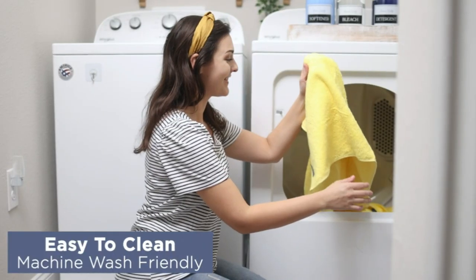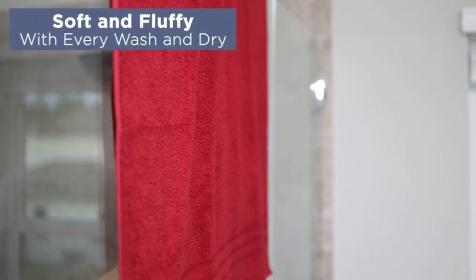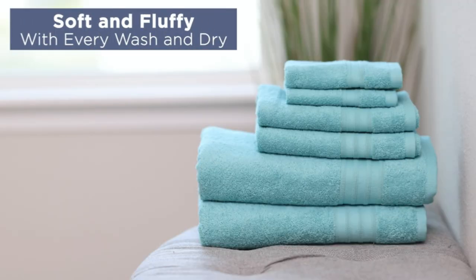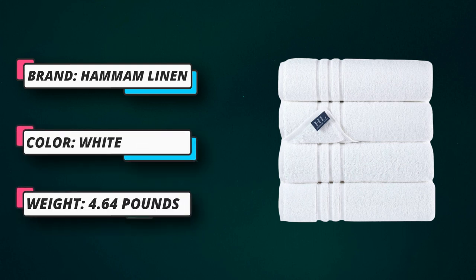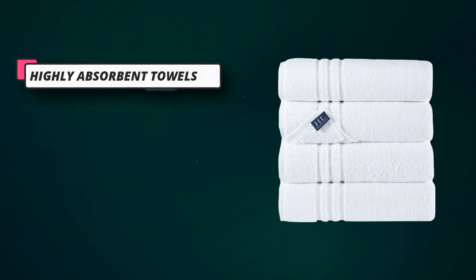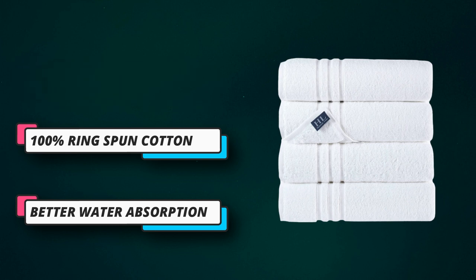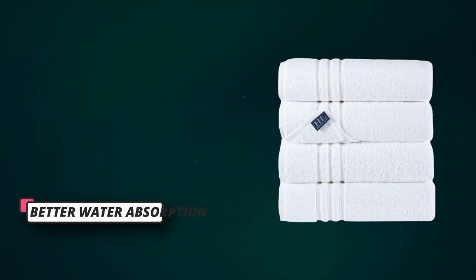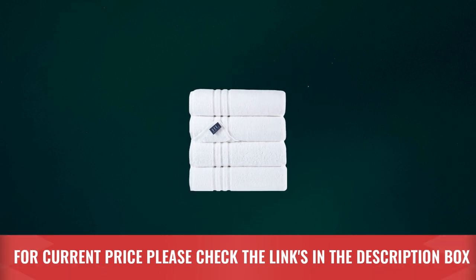Luxurious white classic bath towels provide a luxurious bathroom experience designed to enhance your bathing routine. Soft, super absorbent, double stitched edges on all sides for extended life, easy to care, machine washable. These towels are specially processed to make drying take less time, thus saving time and energy costs. They come completely out of the dryer soft and fluffy for the next use. For current price, please check the links in the description box.